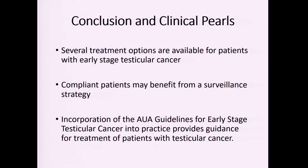In conclusion, there are several treatment options available for men with stage one testicular cancer. Weighing the risks and benefits of surveillance versus surgery or chemotherapy is very important, and understanding the AUA and NCCN guidelines as a frame of reference can be helpful to urologists going forward.